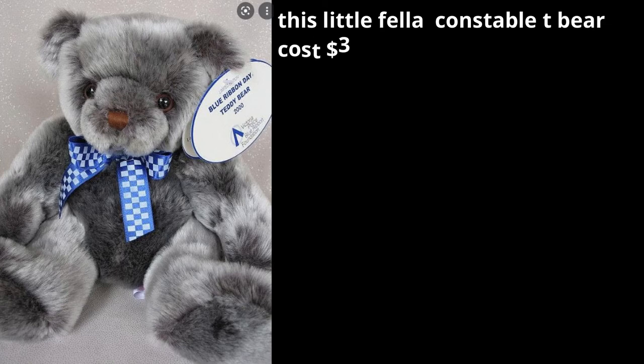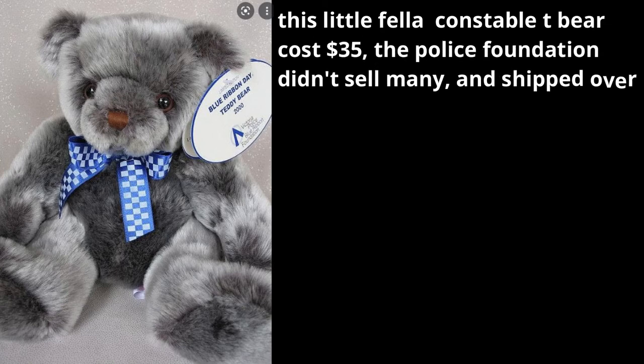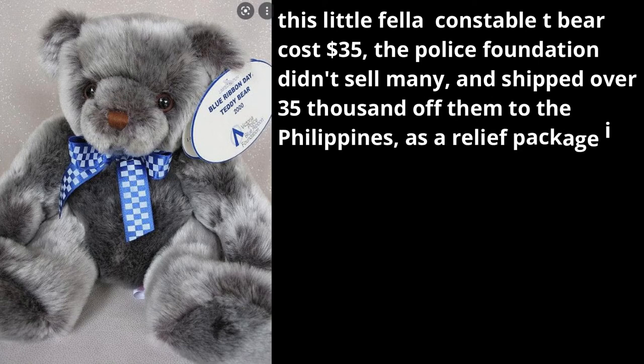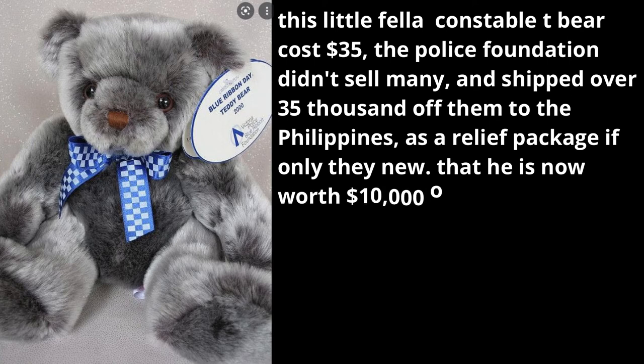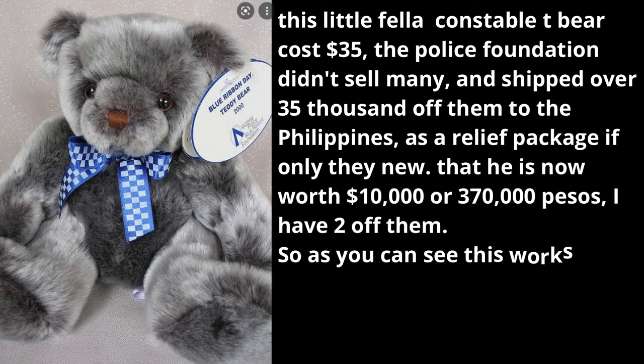Other examples include coins, stamps, and toys. My last one was a plush toy — Constable T Bear. This little fella cost $35. The Police Foundation didn't sell many and shipped over 35,000 of them to the Philippines as a relief package. If only they knew he is now worth $10,000 — or 370,000 pesos. I have two of them.